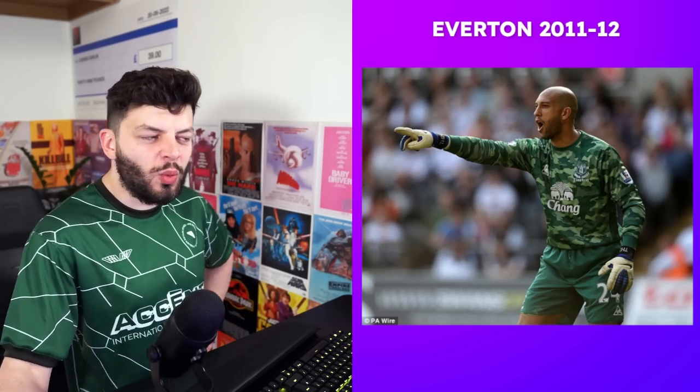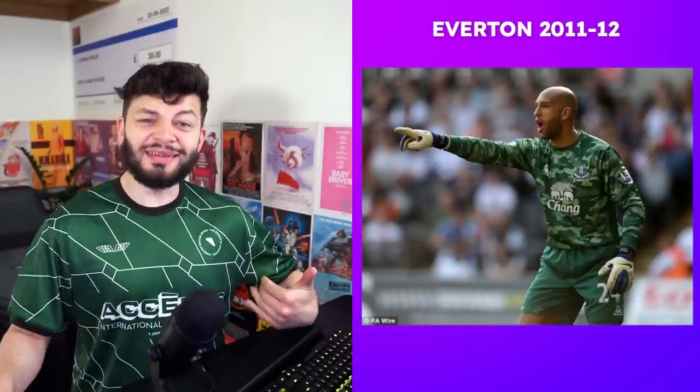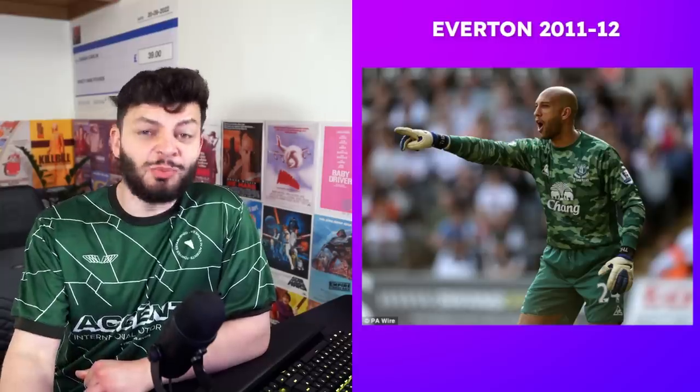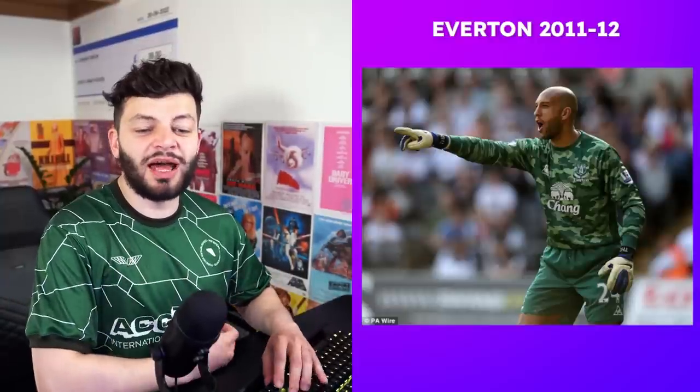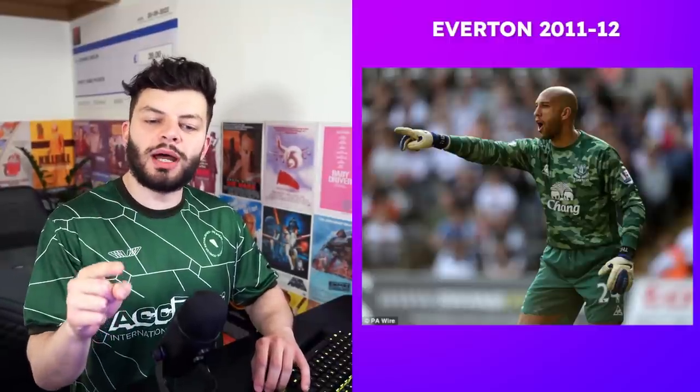Everton 2011-12: Tim Howard, iconic in the goalkeeping game. The thing about this photo is — where is he? I can't see him. It's just a floating head and gloves; it's a camo top. Do Everton have a big army presence? Probably not. I actually think this one is pretty cool — I like the colour green. If it were blue camo I'd be less keen, but because it's green I'm going to give it an eight.